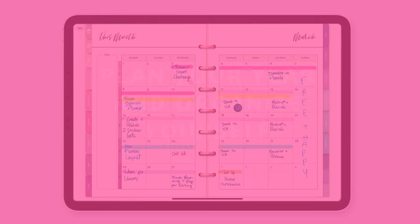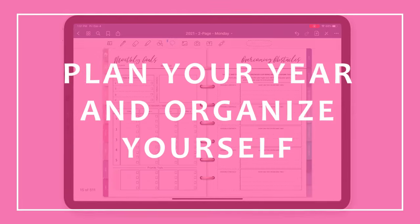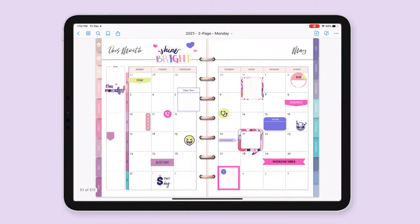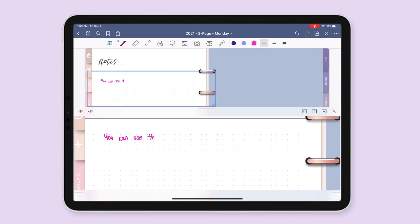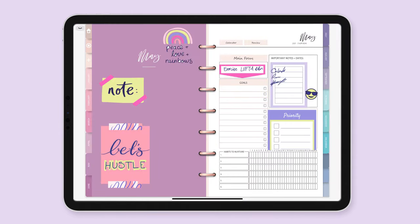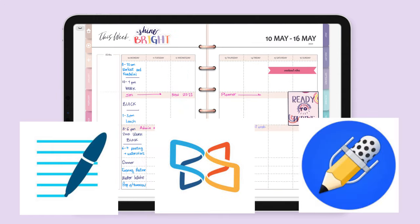Are you ready to be more organized and productive in all areas of your life so it is easy for you to achieve all your goals? If so, say hello to your new digital planner, which you can use on your iPad or Android tablet and even Surface Pro, and the apps GoodNotes, Xodo, and Notability.